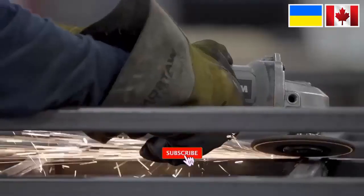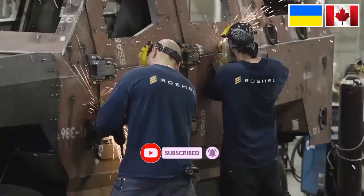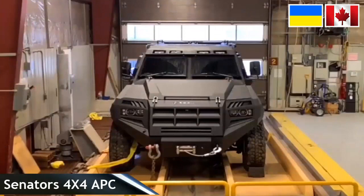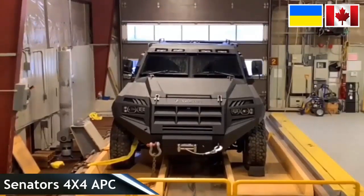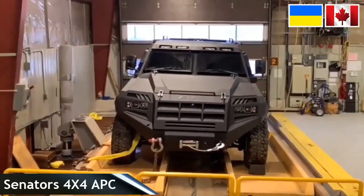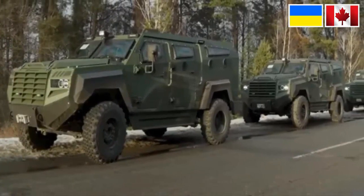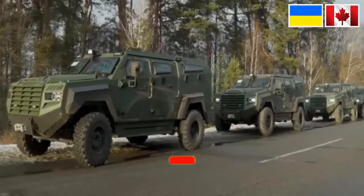The Ukrainian military has received 100 Senator 4x4 units from Canada. This Armored Troop Transport Vehicle, or APC, was sent to Ukraine as part of Canadian military assistance. This assistance received financial support from an undisclosed country of Eastern European customers. Rochel's company has delivered more than 100 vehicles, and more than 300 are en route to Ukraine.